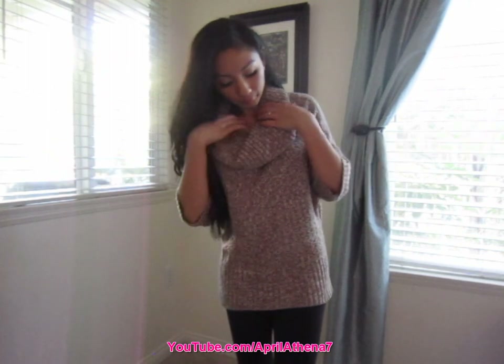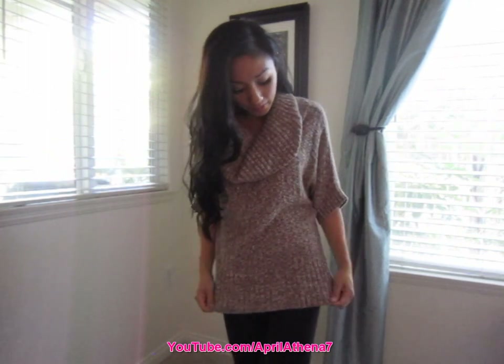Last but not least is this brown and white cowl neck sweater. It's really thick — it'll keep you really warm. You can even wear a long sleeve underneath it and it'll keep you even warmer. I like how big and baggy it is. It's a size small and it's great quality.